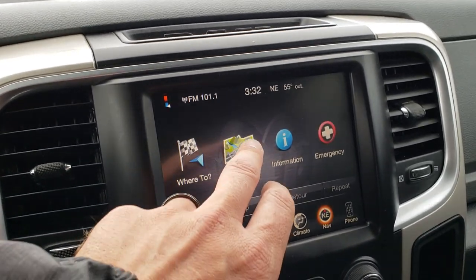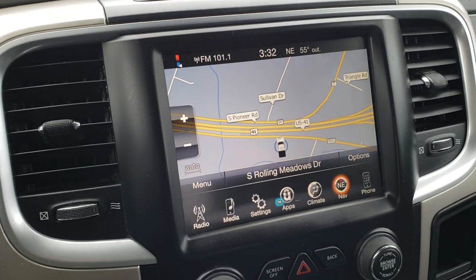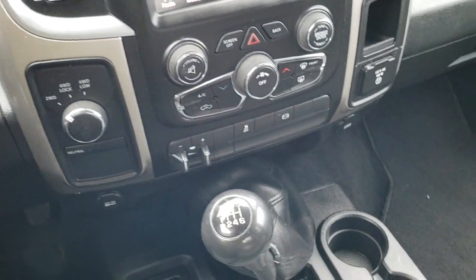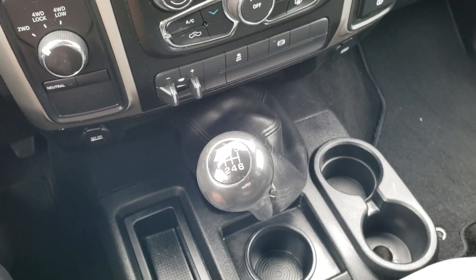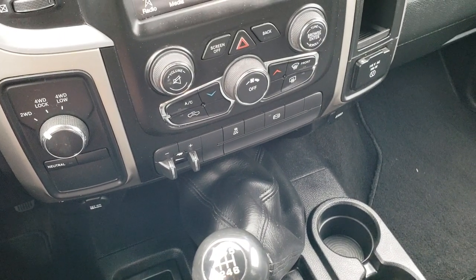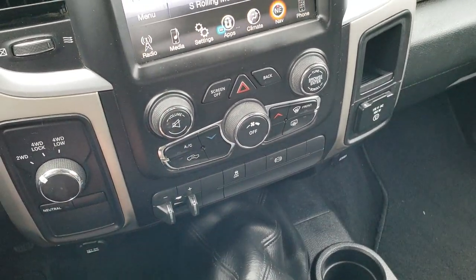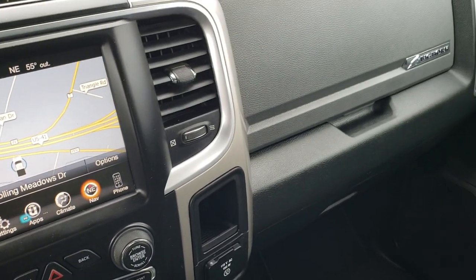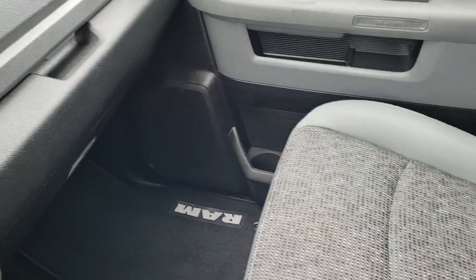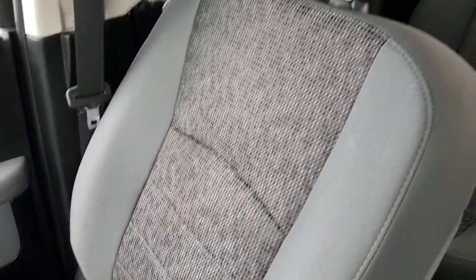This one also has the 8.4-inch touchscreen radio with factory navigation installed. The kicker on this truck is that it's a six-speed manual transmission with turned-out four-wheel drive, factory brake controller, stability control, and factory exhaust brake. You also get a 115-volt 150-watt plug-in, dual glove boxes, and the passenger seat is in really nice condition with no rips or tears.